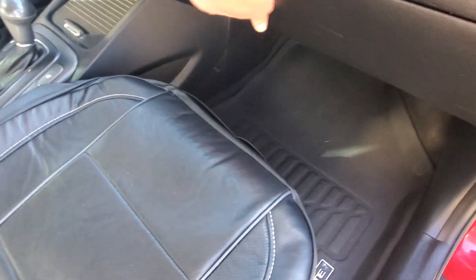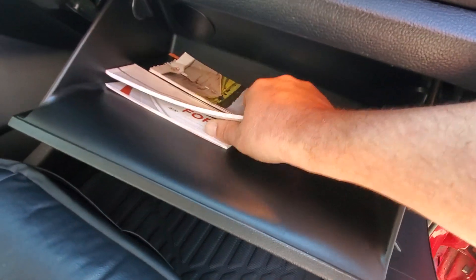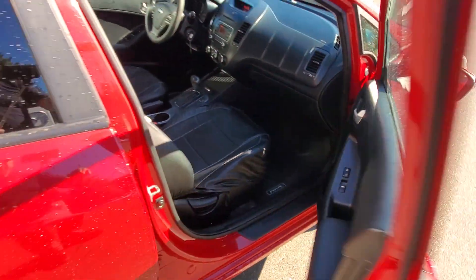It has air conditioning, cruise control, and Bluetooth. Let's have a look in the glove box — we've got the owner's manual and some other manuals in there, which is great. Lots of storage and it's in nice condition.